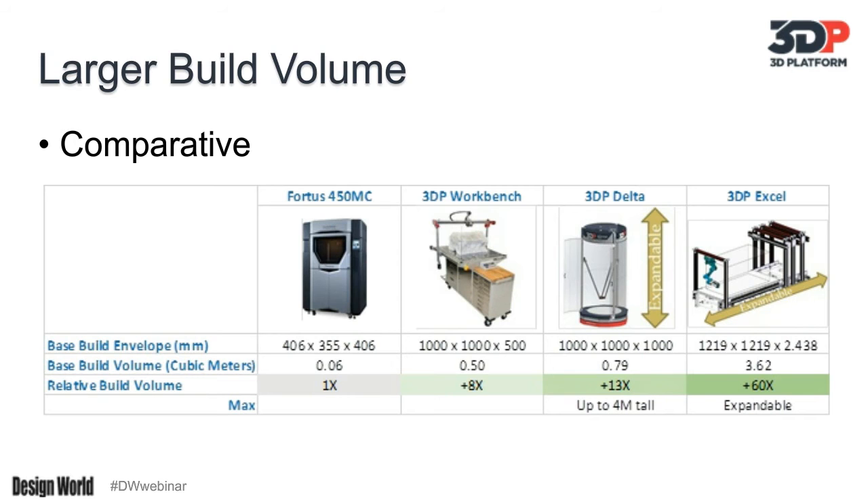The final format reflected in this slide is the idea of going larger yet. What you see pictured is a platform we titled the 3DP Excel in its smallest format — 1.2 meters by 1.2 meters by 2.4 — but extendable in cross-section and extendable in length. Think of it as having the ability to take train sections and continue to add on. That base build platform would be 50X the reference point and can go well beyond that. Same driver, same paradigm — addressing the need for a larger build platform.